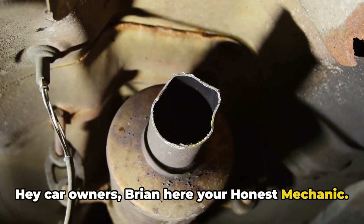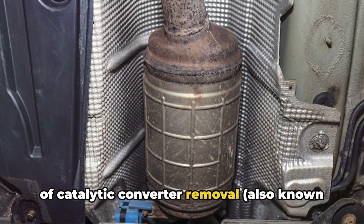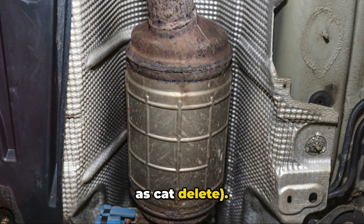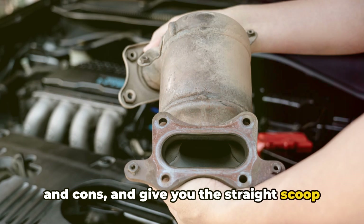Hey car owners, Brian here, your honest mechanic. Today we're looking into a popular topic of catalytic converter removal, also known as cat delete. We'll examine the facts, weigh the pros and cons, and give you the straight scoop on cat deletes.